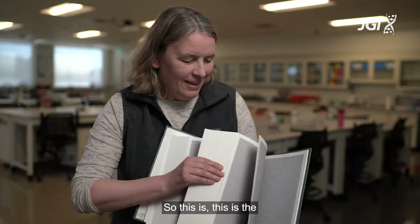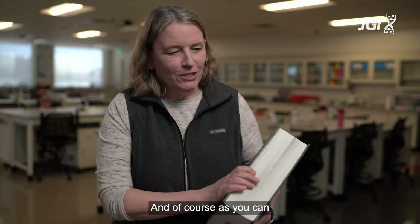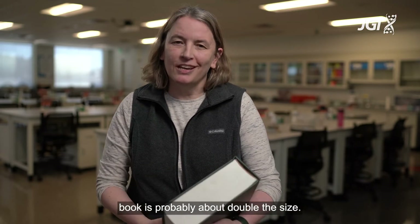This is the sequence of human chromosome 19, and as you can imagine the chromosome 5 book is probably about double the size.